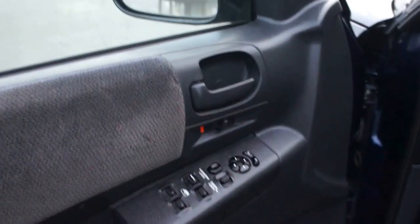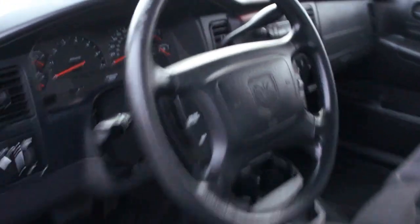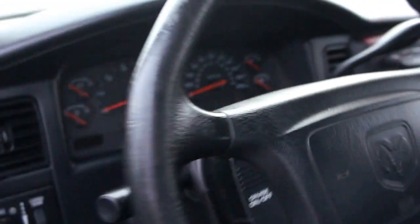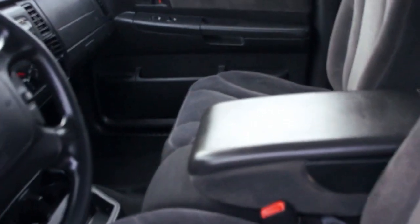It comes with power windows, power door locks, power mirrors, automatic transmission, CD player, air conditioning, and turn-dial four-wheel drive. It's also got cruise control in the steering wheel and a flip-up console in the center with a middle seat.